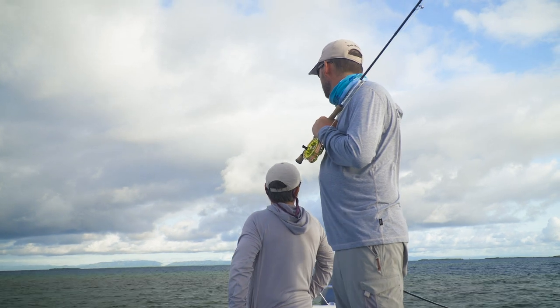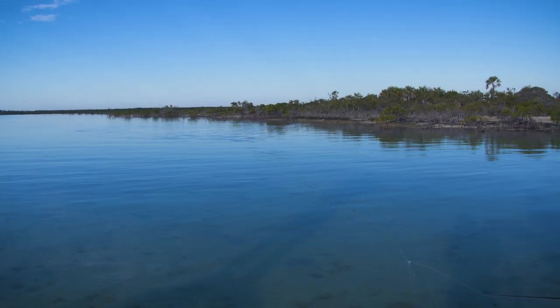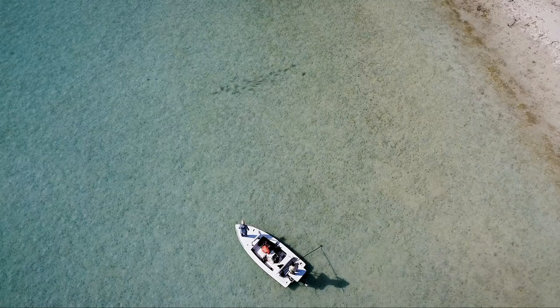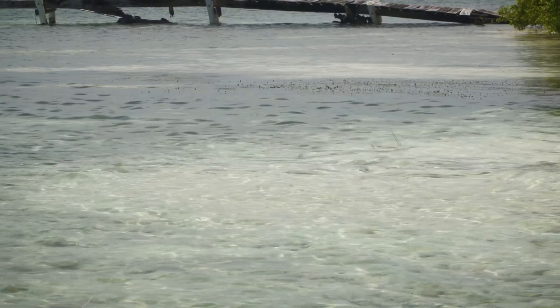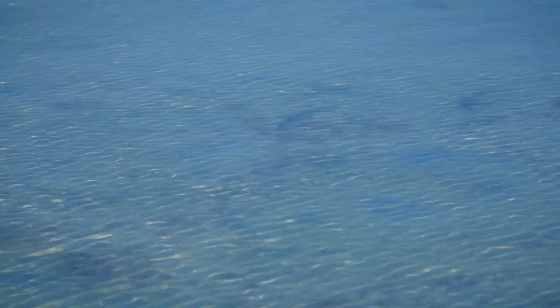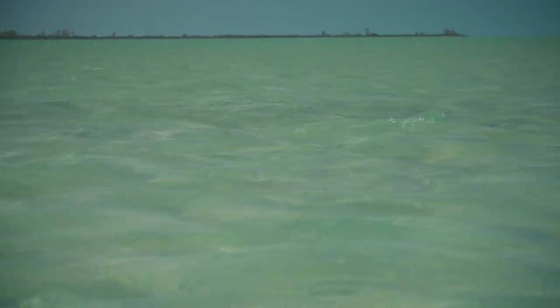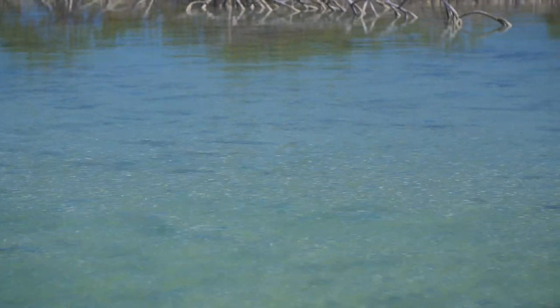Bonefish feed in roughly the same manner wherever they are, but the depth of the water can affect how we observe their feeding. In deeper water, we look for cruisers — fish that move through deeper water without showing any disturbance on the surface, other than making a wake sometimes when they cross a shallower bar. Sometimes they can be spotted by looking for nervous water, which is a shimmer on the surface contrary to what the wind or tides might be doing. Without bright sunlight, fish like this might be tough to see because they're so well camouflaged. Look for shadows and objects that move under the surface. Bonefish almost never stop moving, so don't look for a fish shape in the water — look for movement of indistinct objects that move in erratic directions.